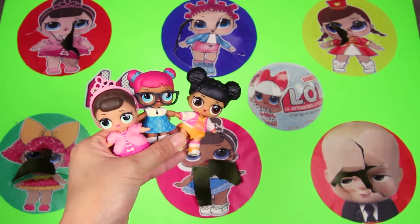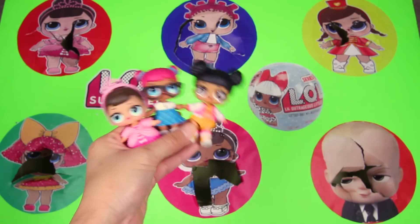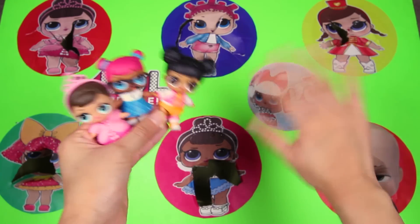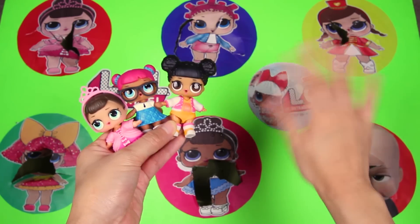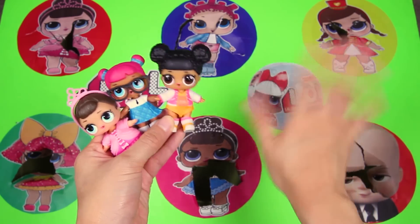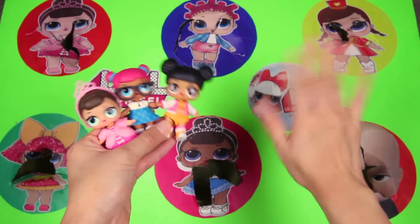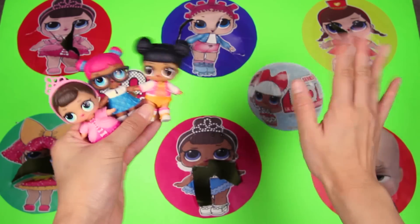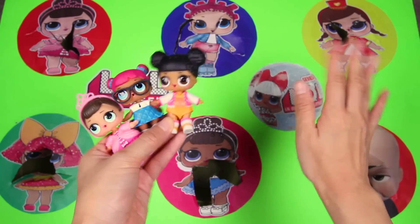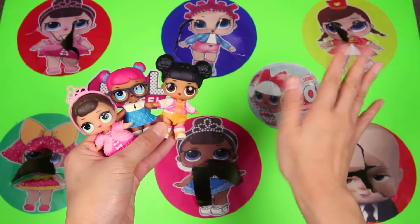I had so much fun today playing the LOL Surprise Doll game. Look at all the LOL dolls we found in our game today! Fancy, Teacher's Pet, and Hoops MVP helped us find so many awesome surprise toys, and we even met the Boss Baby! If you had fun, give me a big thumbs up! And if you want to see more fun videos from the LOL Surprise Dolls and Boss Baby, subscribe to my channel! Are you ready for another Ellie Sparkles adventure? Let's go!